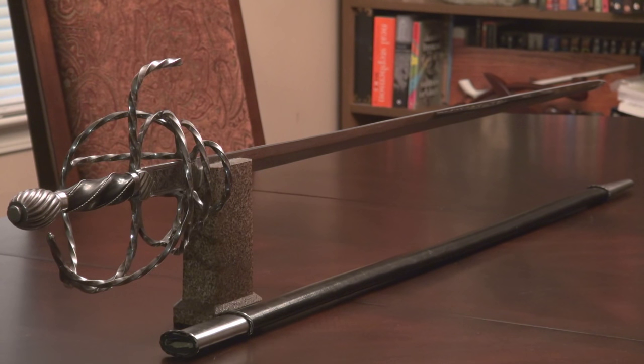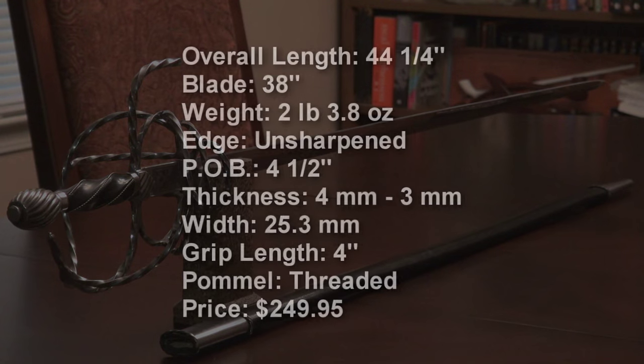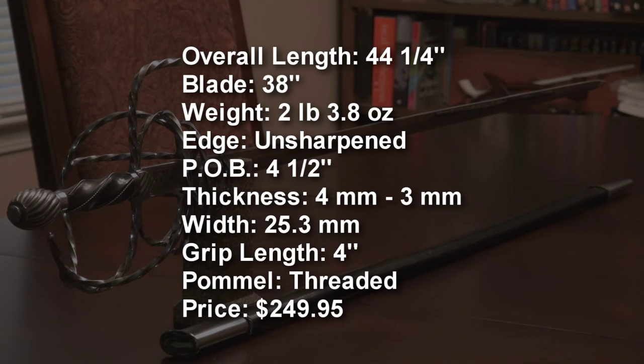A gentleman must never go anywhere without his blade of choice, and if you are going for an authentic and historical look, this Brandenburg Rapier is the way to go. One important thing to note is that the blade length is shorter than the gold standard for rapier design. If there's one thing this rapier is going to do, it's catch your eye. The twisted metal used in all of the swept hilt is really eye-catching — it shines and shimmers almost like a diamond, and that twisted metal approach is taken all the way through the entire sword.